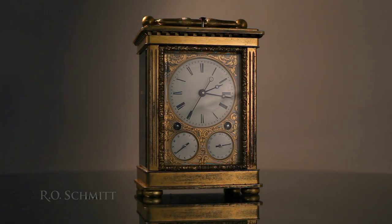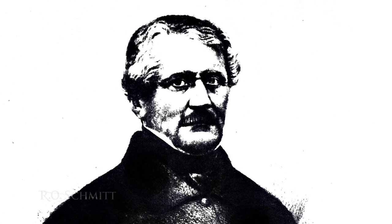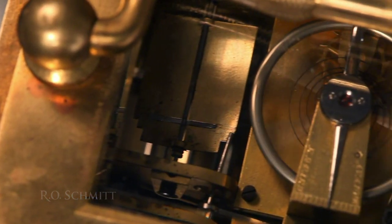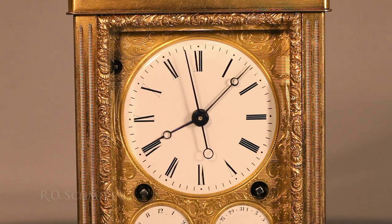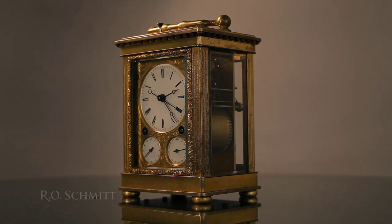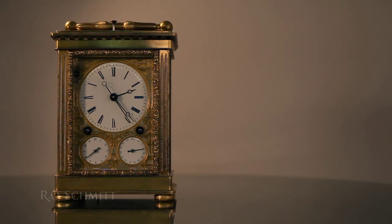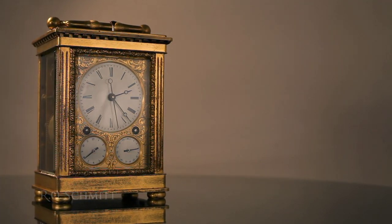One of the more interesting clocks being offered in our spring sale is a fine Swiss carriage clock attributed to Frederick Alexandre Courvoisier. True Swiss carriage clocks are rare. Most were made between 1800 and 1850, with manufacture centered in the Le Chaudiffon region in the canton of Neuchâtel, primarily by the Courvoisier family. This clock has a number of interesting features peculiar to true Swiss carriage clocks, so let's examine in some detail the technical features of this uncommon timepiece.